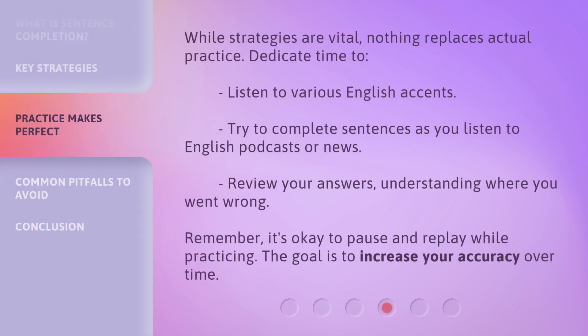While strategies are vital, nothing replaces actual practice. Dedicate time to listen to various English accents. Try to complete sentences as you listen to English podcasts or news. Review your answers, understanding where you went wrong. Remember, it's okay to pause and replay while practicing. The goal is to increase your accuracy over time.